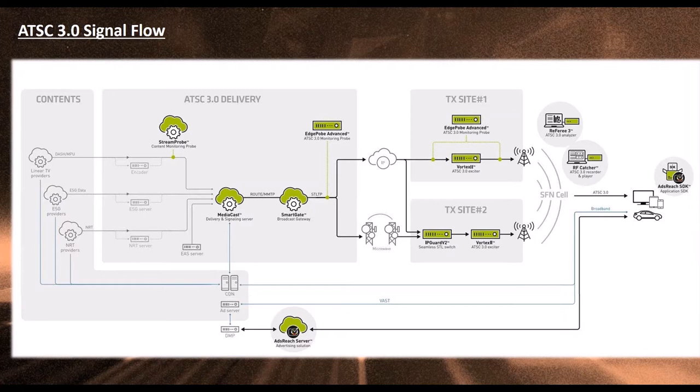ESG is still part of the ATSC-3 standard, so we get all our guide data that we used to. There is also a non-real-time component that is just data transmission, but there is a broadcast app idea that people are doing right now where you can get interactivity on your television — essentially video on demand through these apps. They look like an overlay over the top of your screen, and you can pick a news clip, sports clip, or anything local that the station has rights over. We've been testing that in our lab and it works fine.